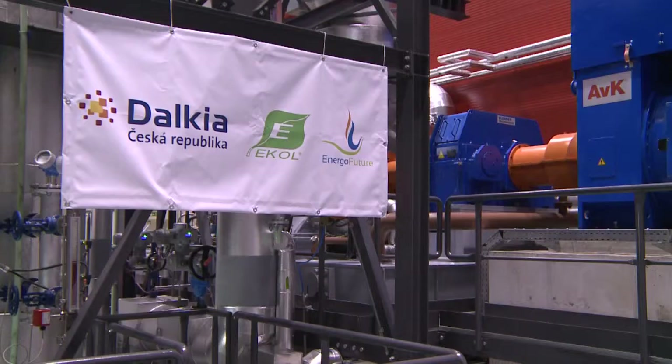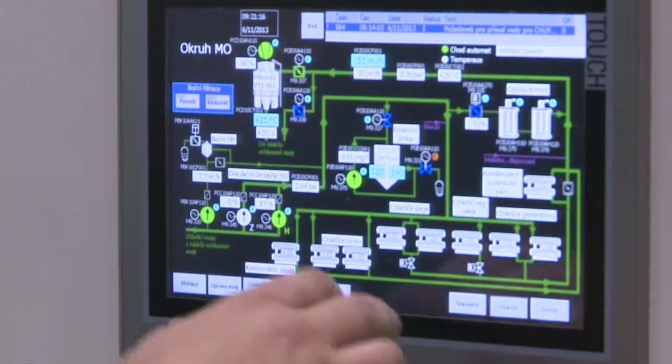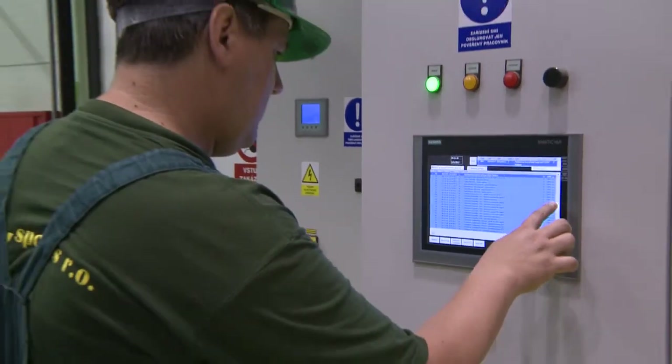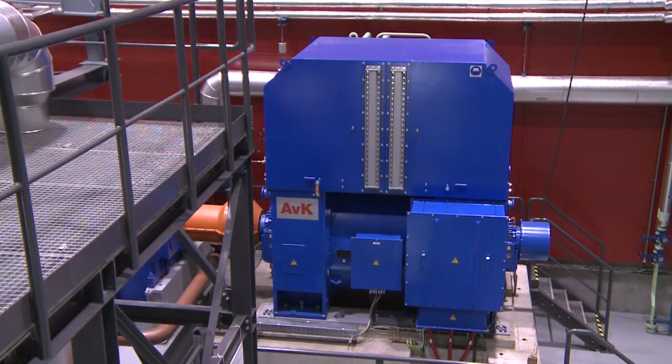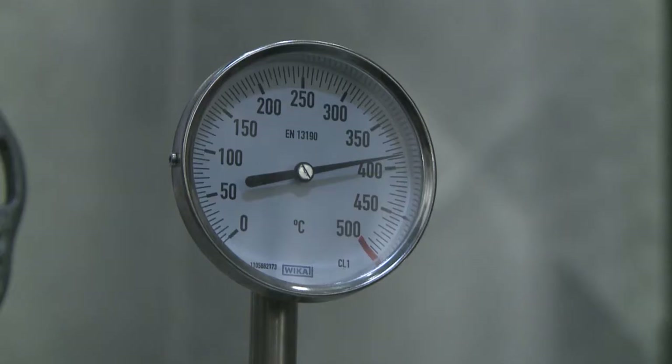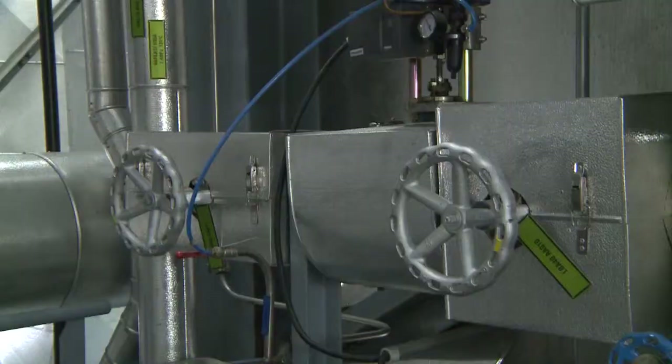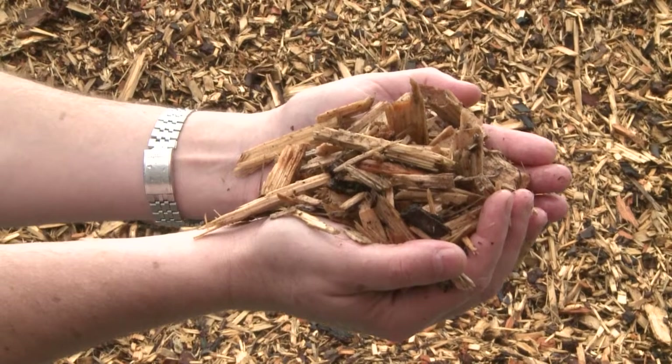Combined production makes it extremely efficient to operate, as the chemical energy contained in the fuel provides most of the power and the heat. This technology is made up of the steam turbine and the biomass boiler. The biomass is wood chip, which is sourced from six suppliers in the region.